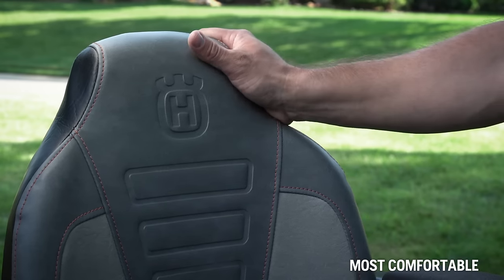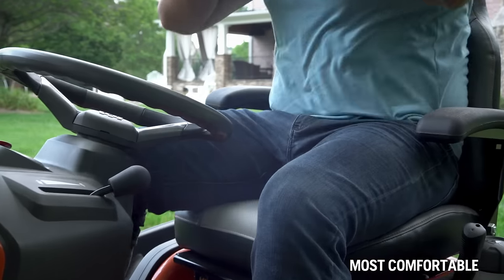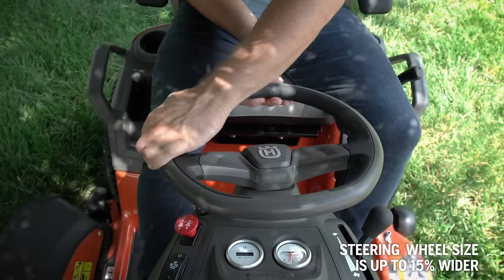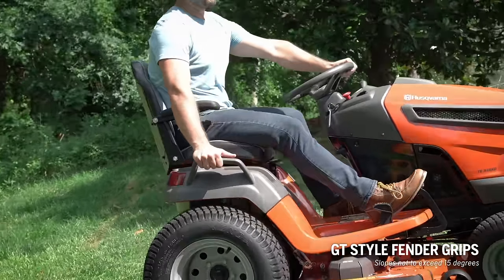An industry exclusive in its class, the top-of-the-line soft-touch 21-inch seat is thickly cushioned and has standard armrests for total operator comfort. The soft-touch ergonomic steering wheel is wider and thicker for easier steering, with GT-style fender grips that improve operator stability on slopes.